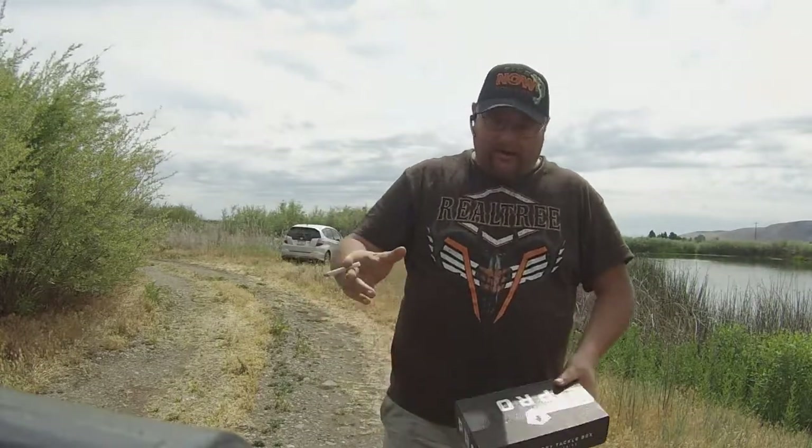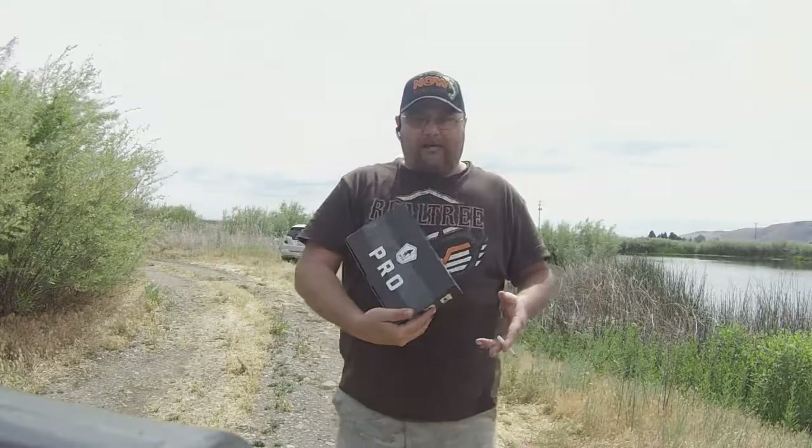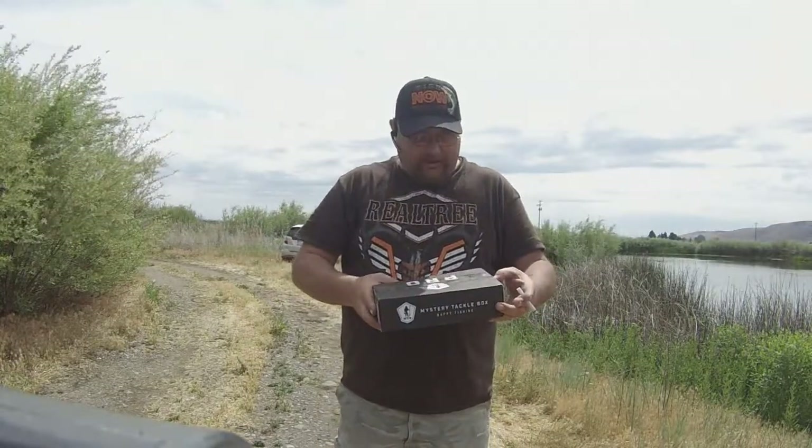Hello everybody, this is Washington Guy. As I told you before and promised you, I got a little something in the mail. I'm not being sponsored by them — I did pay for this out of my own money. I signed up for it because I wanted to try it out. It's called MTB, Mystery Tackle Box. You guys have probably seen this on other channels.